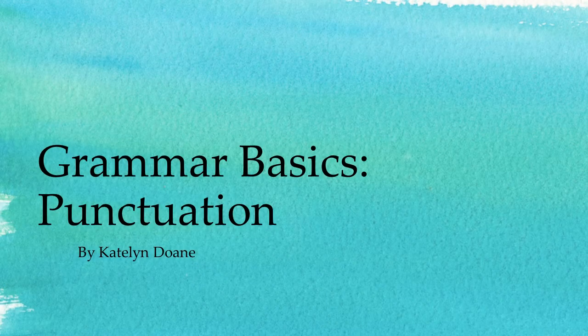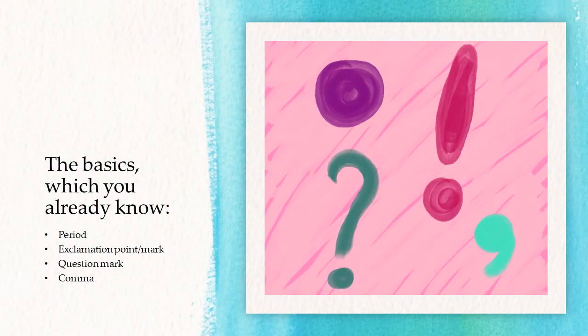Grammar Basics: Punctuation. The basic punctuation marks, which you already know, are the period, exclamation point, or exclamation mark, question mark, and the comma.